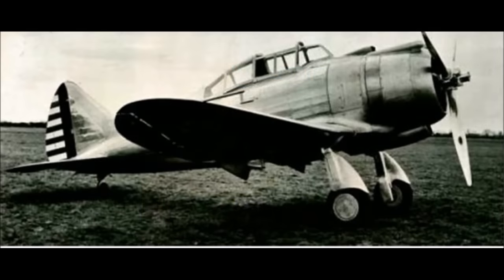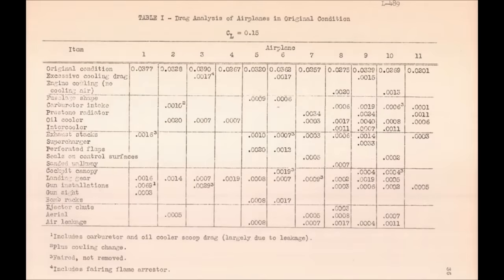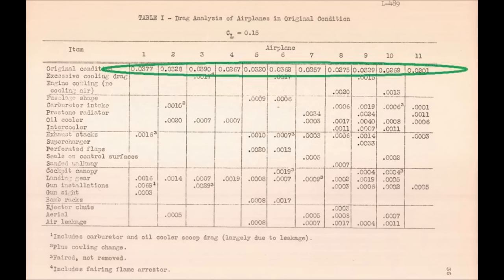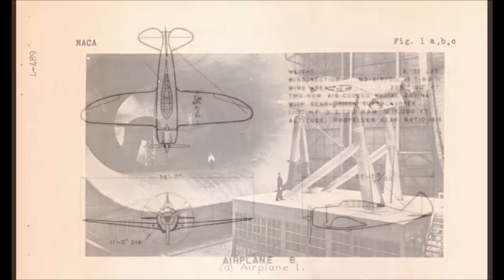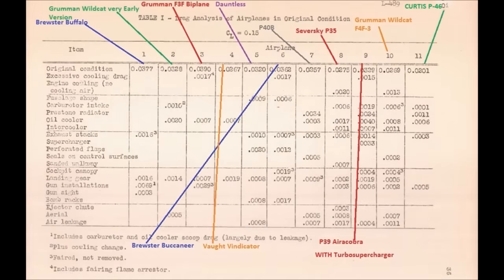The results of that 1940 test were released in October of that year. For some reason they didn't have a P-43, but they did have a P-35, which is an earlier aircraft that also has the Saversky wing. The report didn't name any airplane — they assigned them numbers 1 through 11. You can see the total drag for each plane in its original condition. By using pictures, line drawings, and specs in the full-scale wind tunnel report, it was possible to identify each airplane.